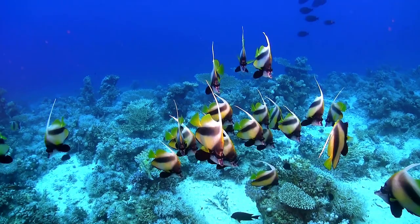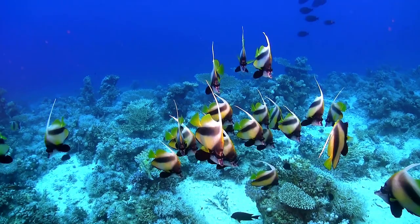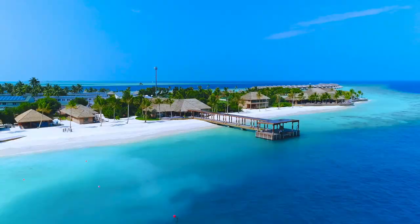The island's coral reef is teeming with marine life, making it an ideal location for diving and snorkeling. Kay Chapel Island also offers luxurious accommodations for visitors.